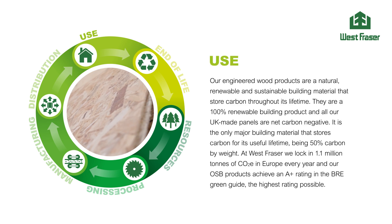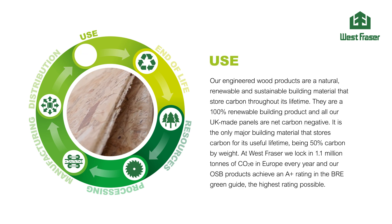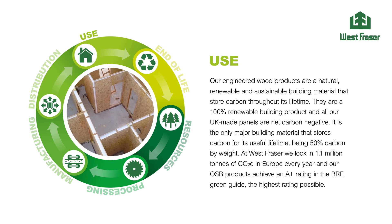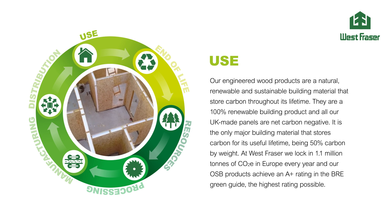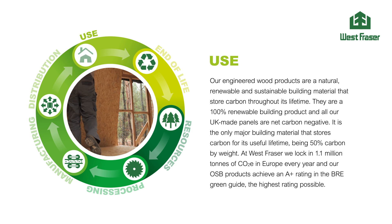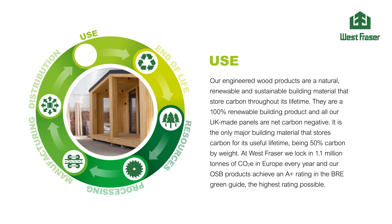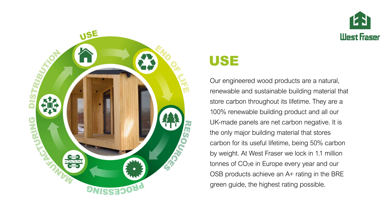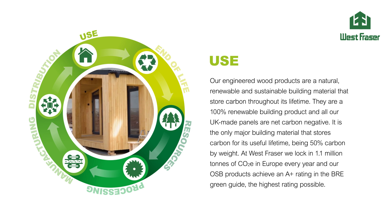Our engineered wood products are a natural, renewable and sustainable building material that store carbon throughout their lifetime. They are a 100% renewable building product and all our UK-made panels are net carbon negative. It is the only major building material that stores carbon for its useful lifetime, being 50% carbon by weight. At West Fraser we lock in 1.1 million tonnes of CO2 equivalent in Europe every year, and our OSB products achieve an A-plus rating in the BRE Green Guide — the highest rating possible.